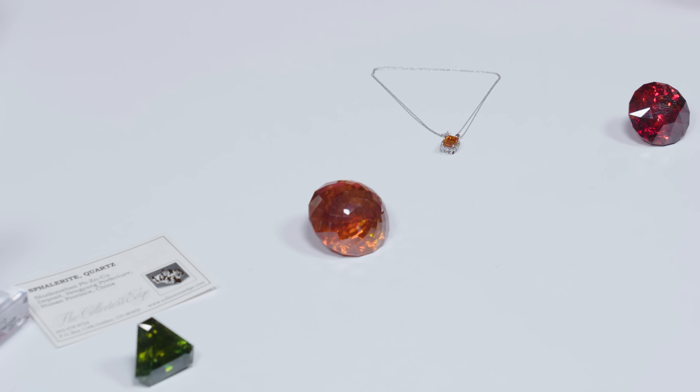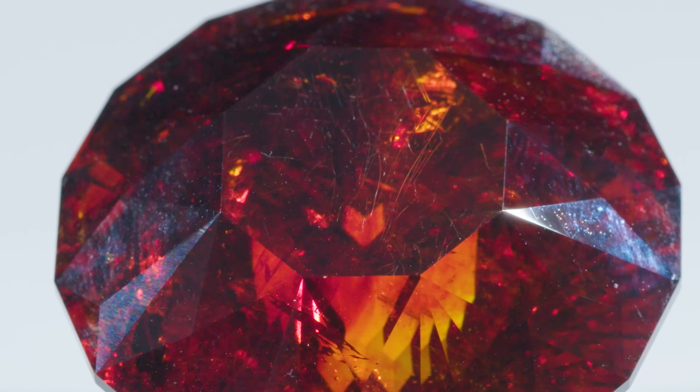In colorless gemstones like diamond, fabulite, moissanite, CZ, and zircon, it's a little bit easier to detect the dispersion. In colored gemstones, it's only when you have really high dispersion values that you can see this fiery effect. So these make very cool gemstones.